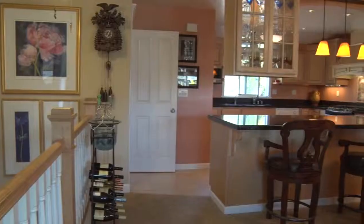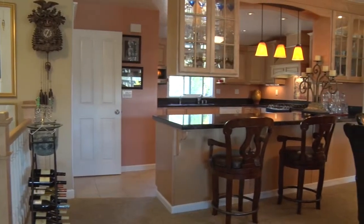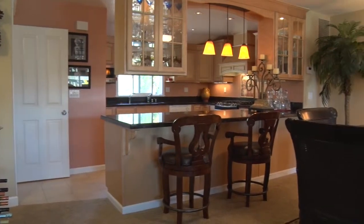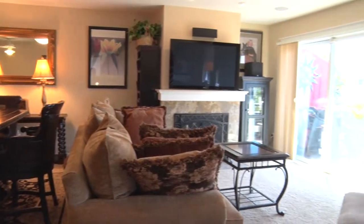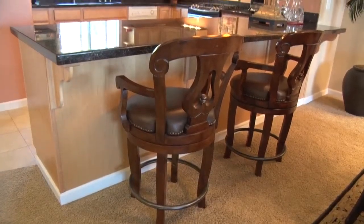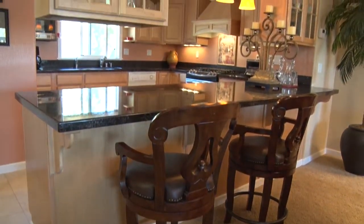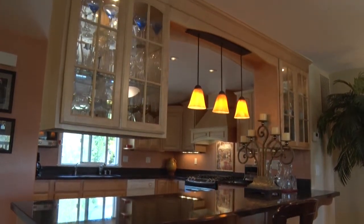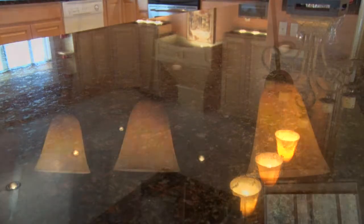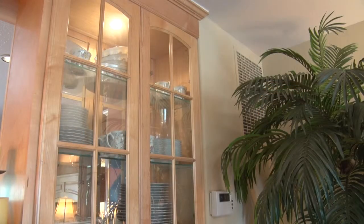The reverse floor plan opens to a large open living area with kitchen, dining and living room. The side eating bar features beautiful granite counters, pendant lighting, and glass cupboards.